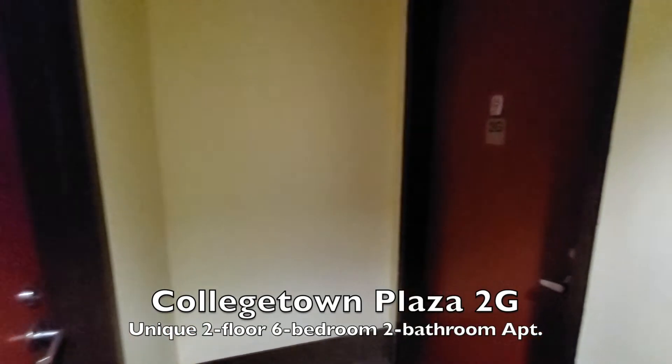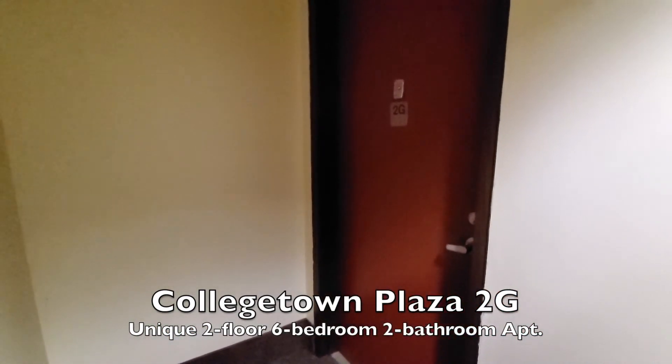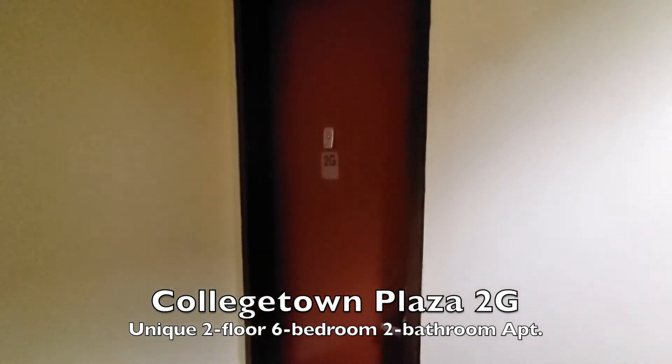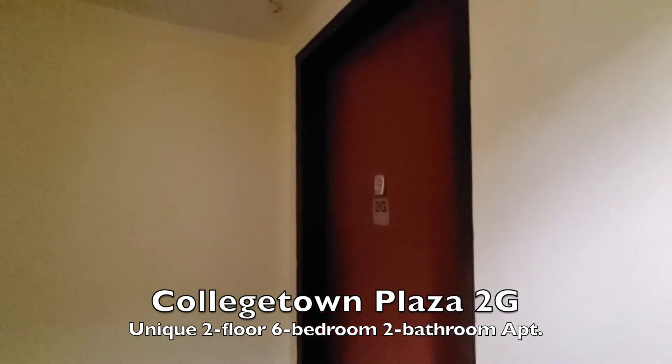And 2G — this is the fabulous two-floor, six-bedroom, two-bathroom apartment. This apartment is huge. It's the only one like it in the building, and it's the only way you can access floor one in College Town Plaza. The first floor is just the bedrooms on the lower level — there are four bedrooms down there, and you can only get there through the stairs within apartment 2G.